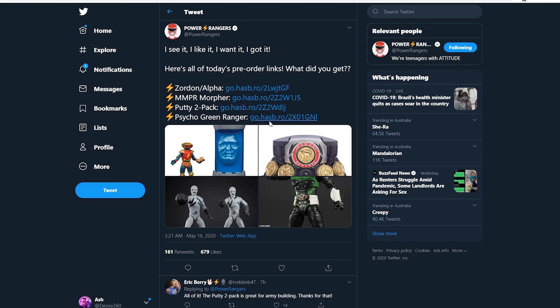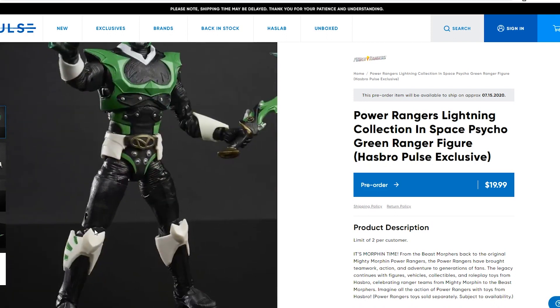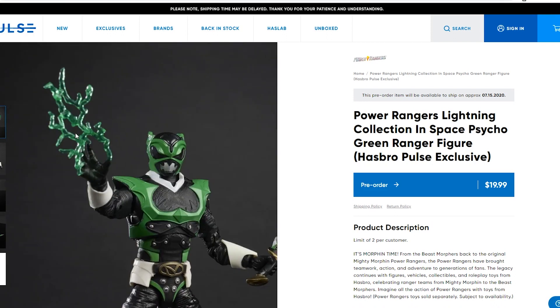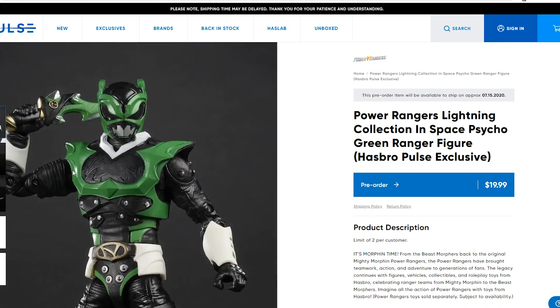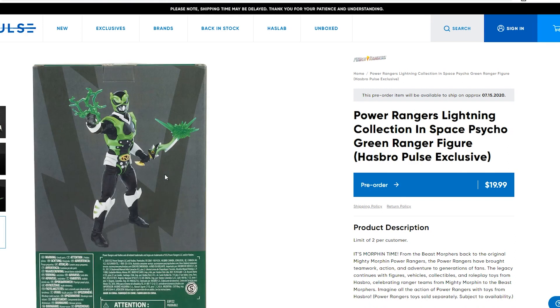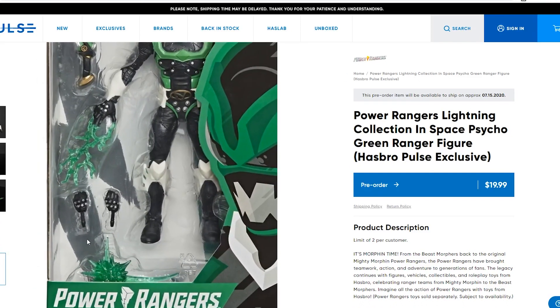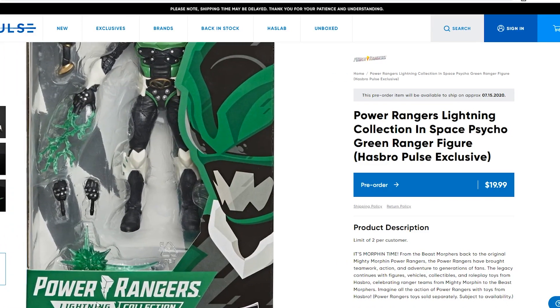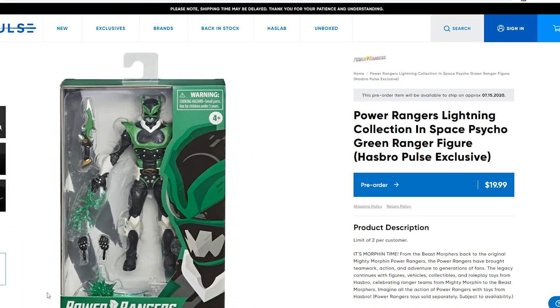That's the Putty 2-pack, and Psycho Ranger Green. That's a Hasbro Pulse exclusive as well — I thought this was a Walmart exclusive, but it could be both a Pulse and Walmart exclusive. A lot of people still don't know who Psycho Green is, which is really surprising. A lot of people are saying, 'Is this guy canon or was he in the show? I don't remember seeing him as a kid.' I guess not a lot of people have seen the comics. The box does say In-Space Psycho Green.